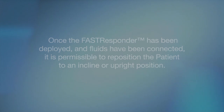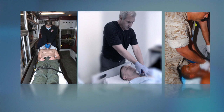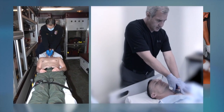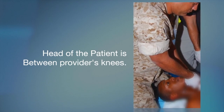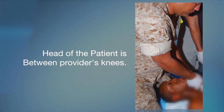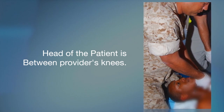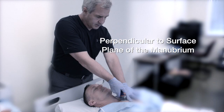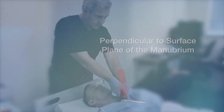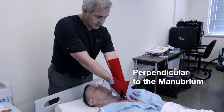The second aspect of the position element of the deployment sequence is the position of the provider relative to the patient. We recommend the provider position themselves at the head of the patient. If the patient is on a hospital bed or gurney, the correct position is as demonstrated. If the patient is on the ground or on a litter, the correct position is as demonstrated, with the head of the patient between the provider's knees and the provider working from the head to the manubrium of the patient. This position gives the provider maximum control of the Fast Responder, keeping perfect alignment with the patient's body and correct orientation to the perpendicular plane of the patient's manubrium. It is not recommended that a provider work from the patient's side or use one hand to deploy the Fast Responder, because it diminishes the provider's ability to stay on axis.